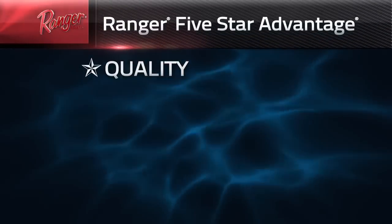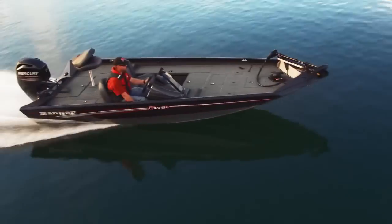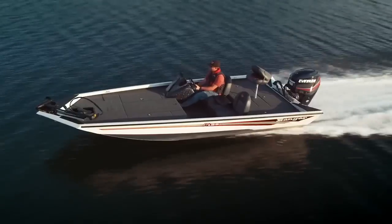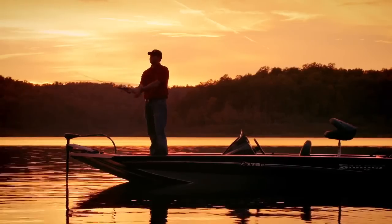Another aspect of our five-star advantage is performance. At Ranger, we've always looked at performance as more than just how fast the boat will go in a straight line. We want to have a total performing product, including fishability, which ultimately is what we're going to be using the product for. So that's very, very important.